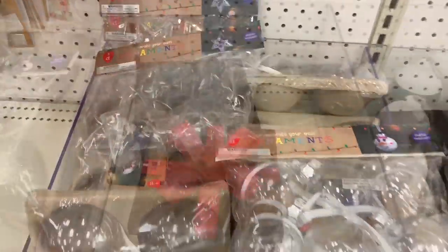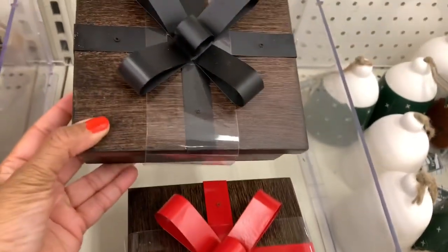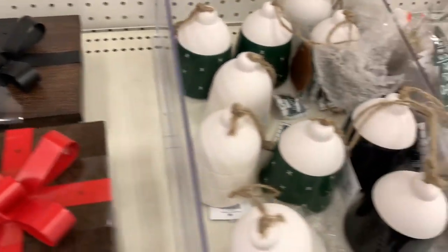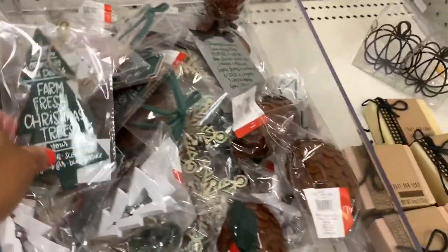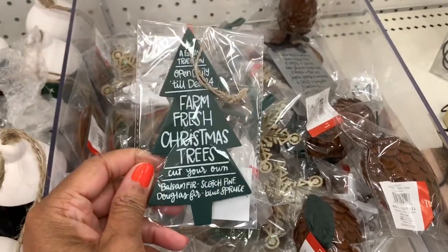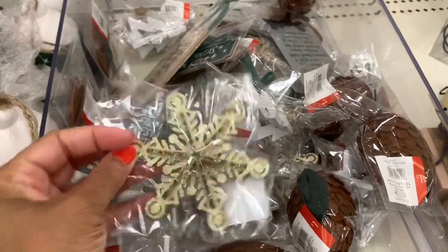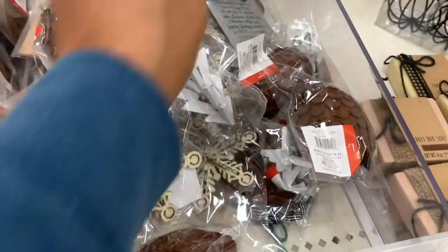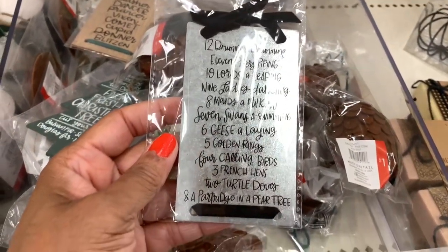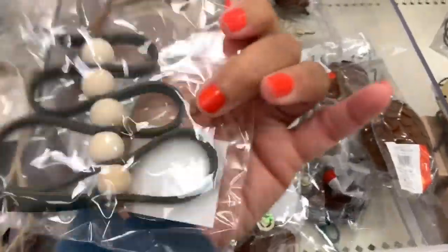They have decorative boxes in red (larger) and black ribbon (smaller) for five dollars. There are decorative green bells and DIY coloring ornaments for a dollar, including icicles, 'Four Prayers Christmas Trees,' Dancer and Prancer reindeer names, pinecones, and reindeer and Christmas tree designs.